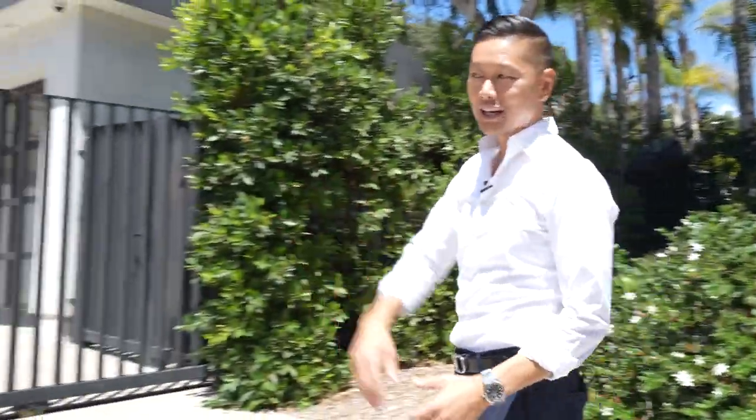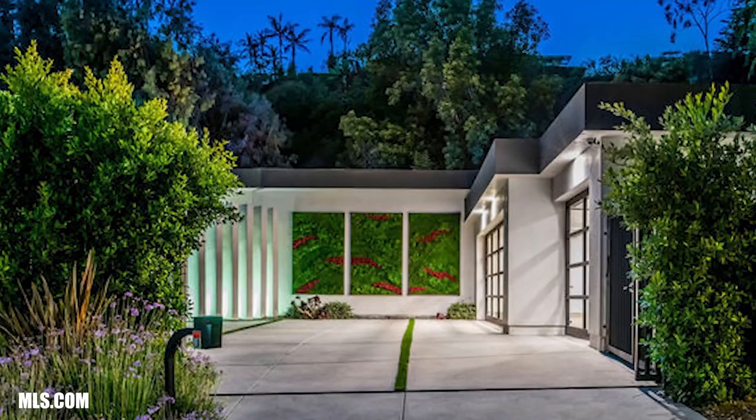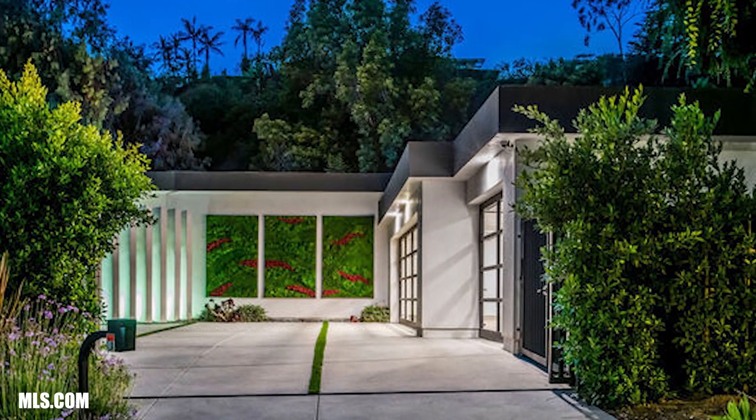So here we are on Loma Vista. As you can hear, it's very, very loud. There's a lot of cars that travel on this street. A lot of people cut through here to get to Coldwater, to get to the valley. Right beside me here is a house that is on sale. This is going for about 15 million — it's a brand new construction a buddy of mine actually built.